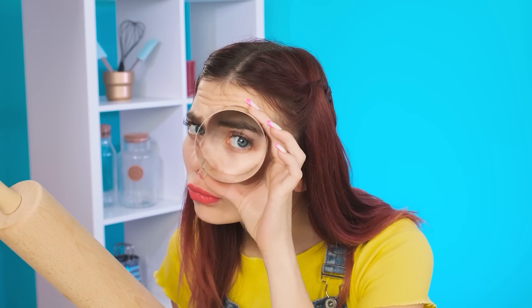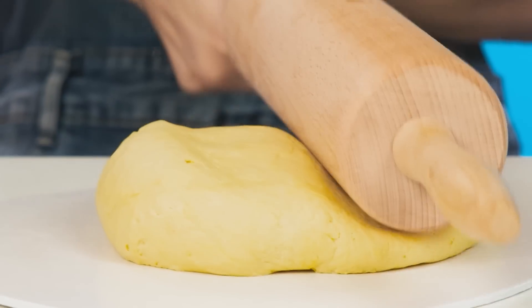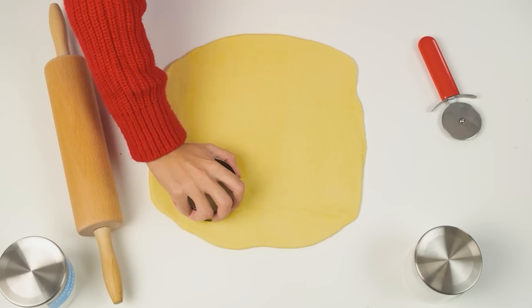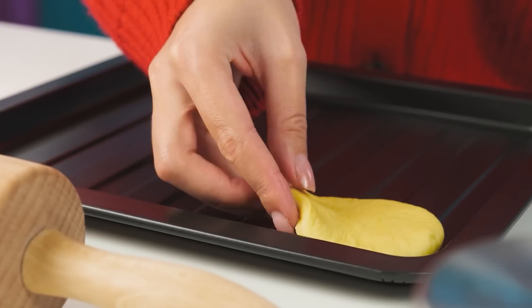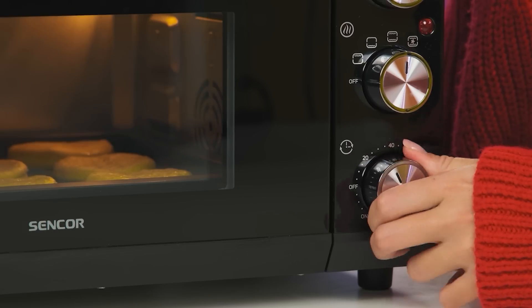How to deal with it? What is the circle for? Probably unnecessary details! What are you doing? Look at how it's supposed to be done! Roll it in smooth movements, then cut out the circles and put the blanks on a baking sheet! Get into the oven, future cookies!